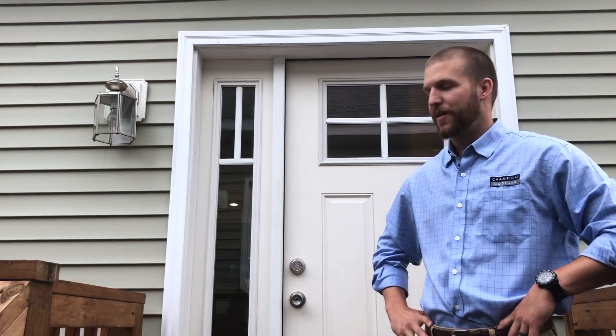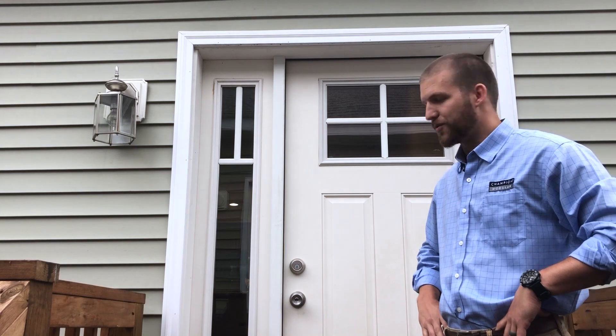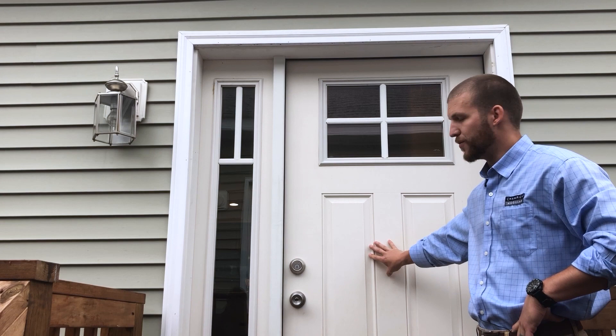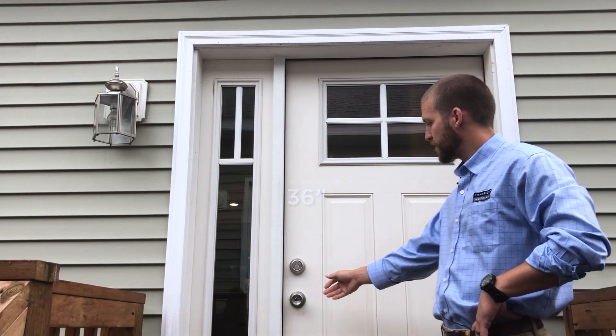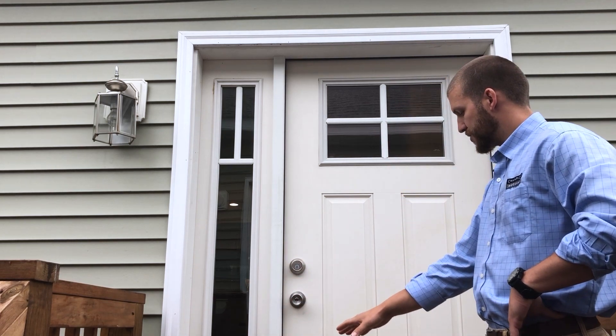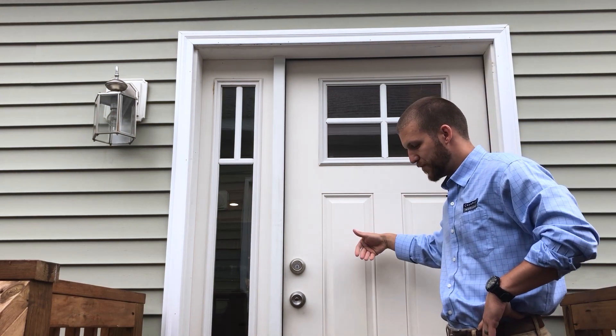We also accent the front elevation standard with mid-American panel-style 15-inch shutters available in multiple colors. As we enter the home, you will notice our ThermaTru fiberglass door. ThermaTru is one of the nation's leading door manufacturers, and the fiberglass door gives you durability, weatherproofing, and energy efficiency. This door features a 36-inch wide exterior door, Schlage hardware, and an additional optional side light. All exterior doors use a drip pan, which pushes any water back out to the exterior.